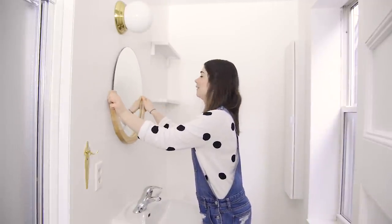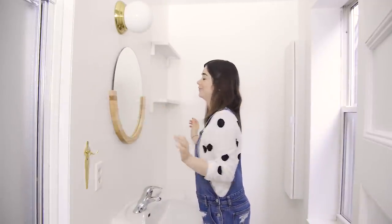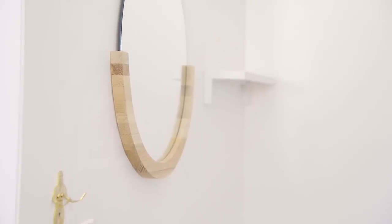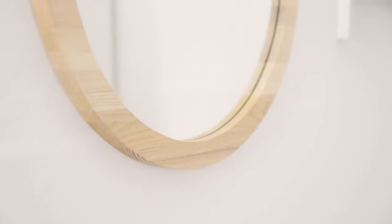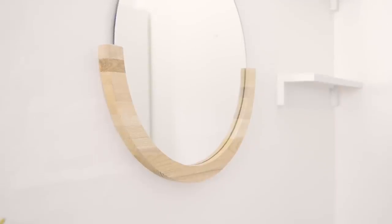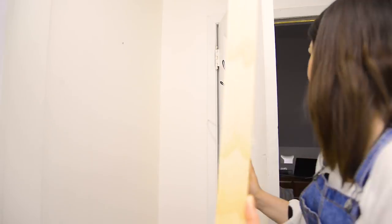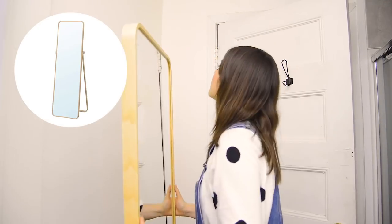If you fall in love with something as much as I did with Melinda, splurge on it and then cut corners in other areas. The next thing I added was this gorgeous mirror — it's an accessory you obviously use every day, but you can have fun with it. There are so many fun mirrors out there. This one is a little bit of a lighter wood, which is why I opted to paint the shelves white so they'd match.